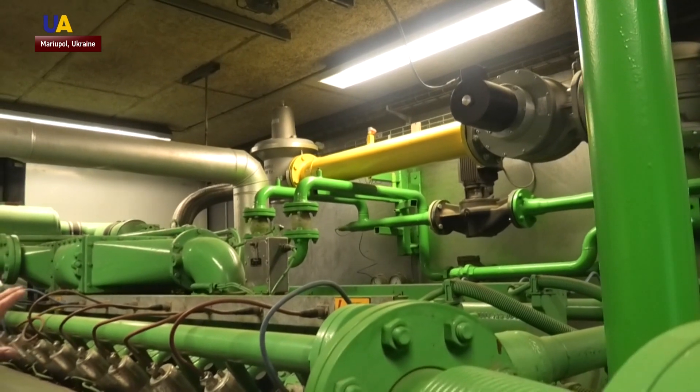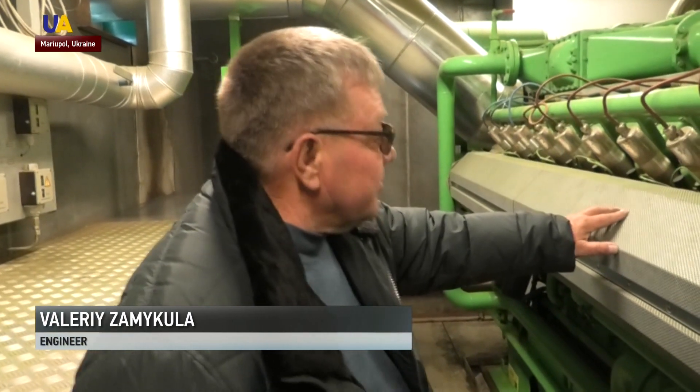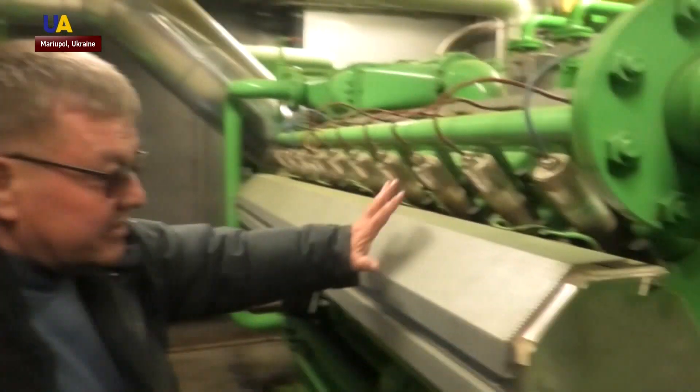This yellow pipe is a gas pipe. It receives gas from the landfill and transports it further into the engine. This is an internal combustion engine with 20 cylinders and a capacity of more than 2,500 horsepower.